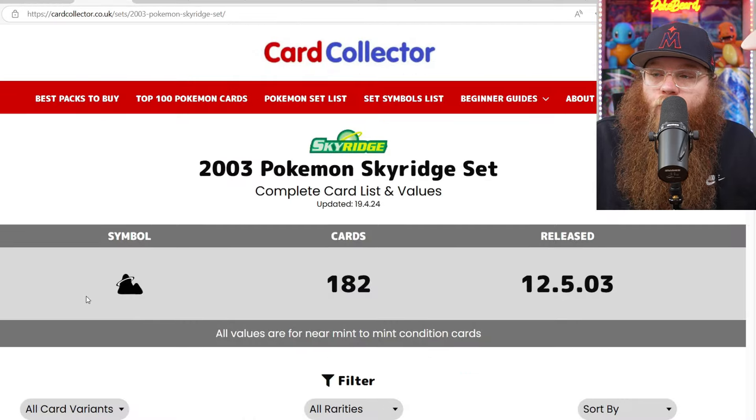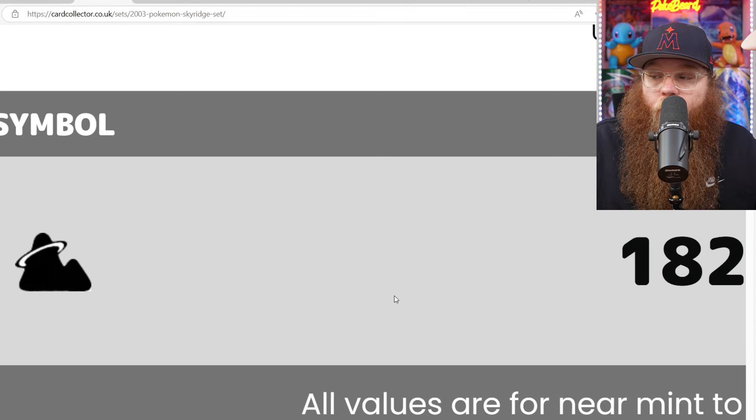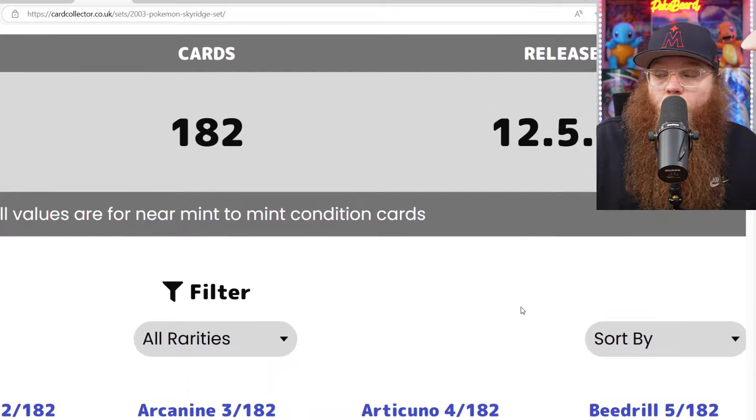So we're going to take a little peek at the actual set. This is the set symbol — a symbol you guys have to know. These cards are very expensive. Even the commons and uncommons in good condition are pretty expensive. 182 cards, came out in 2003, almost 2004.